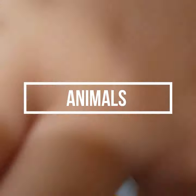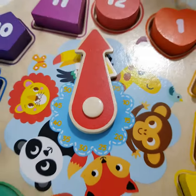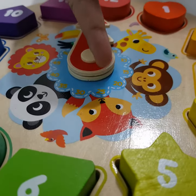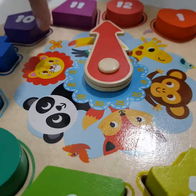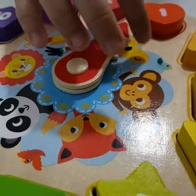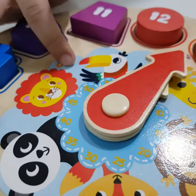These are the animals. Giraffe, monkey, fox, panda, lion, parrot, bird, butterfly.